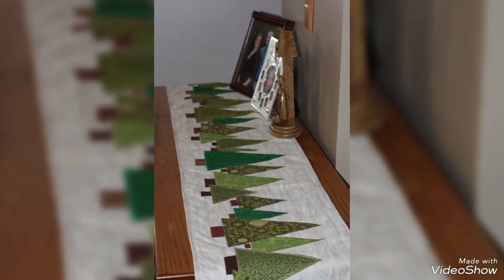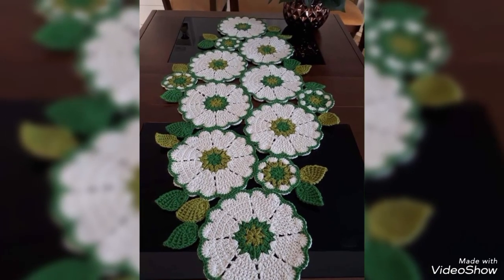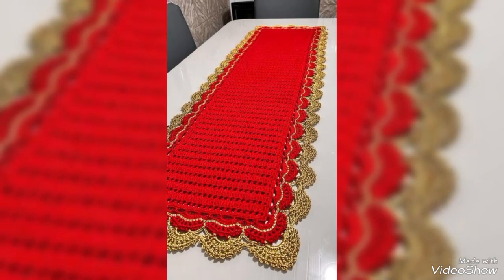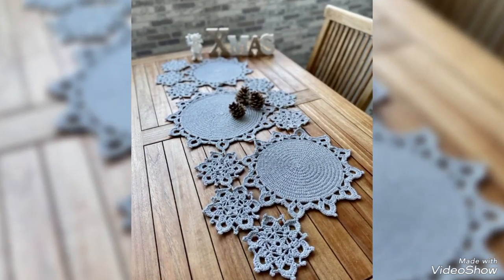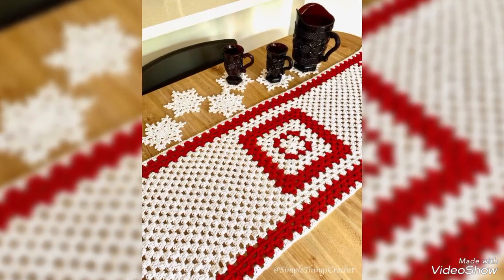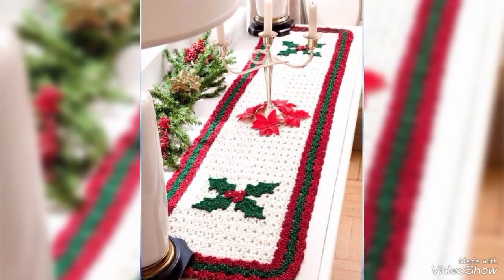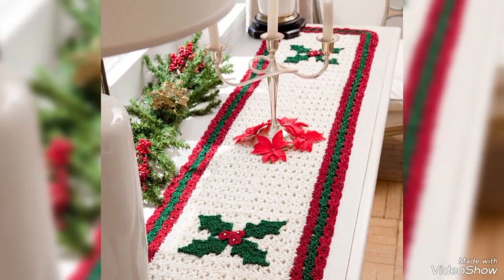If you want to see different Christmas crochet designs collection, you must visit our channel. There we regularly explore our new crochet designs, new ideas, Christmas crochet table runner pattern designs collection, beautiful different color combinations, and decorations table runner pattern designs.